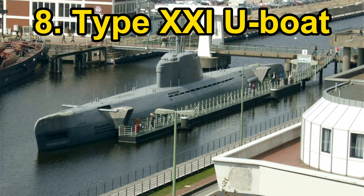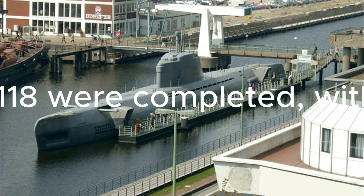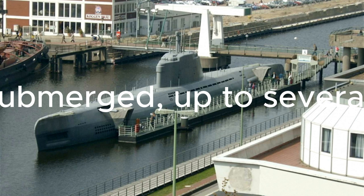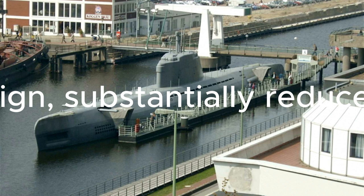Number 8: the Type 21 U-boat. The Type 21 submarine is a class of German diesel-electric electroboat submarines designed during World War II. A total of 118 were completed, with four ready for combat. Only two were put into service for training and patrol duties but were not used in combat. They were the first submarines designed to primarily operate underwater, incorporating numerous batteries to extend submersion time to several days, needing only to surface to periscope depth to recharge through a snorkel. The design included significantly increased underwater speed due to an improved hull, substantially reduced diving time, enhanced torpedo reloading capability, power-assisted controls, and vastly improved crew accommodations.